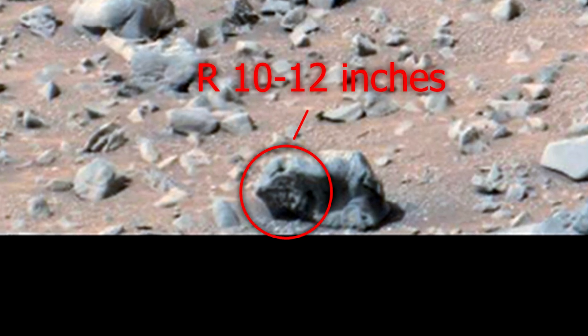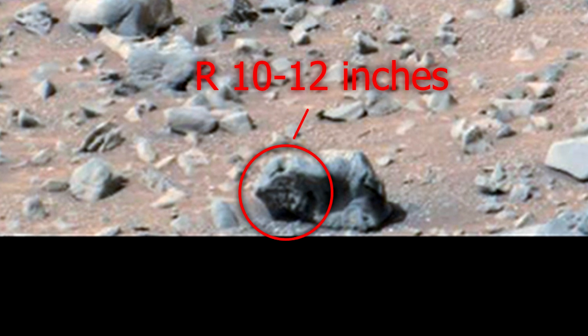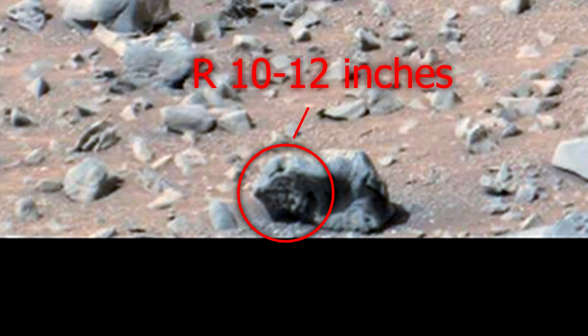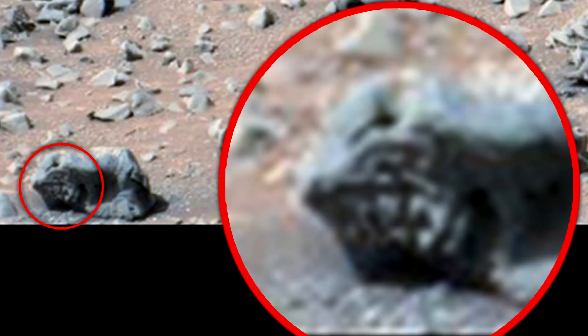This is a symbol that was carved in stone. This can be seen in ancient rock paintings that are found on the earth. Perhaps this sign was a signpost or was the coat of arms of the local Martians.